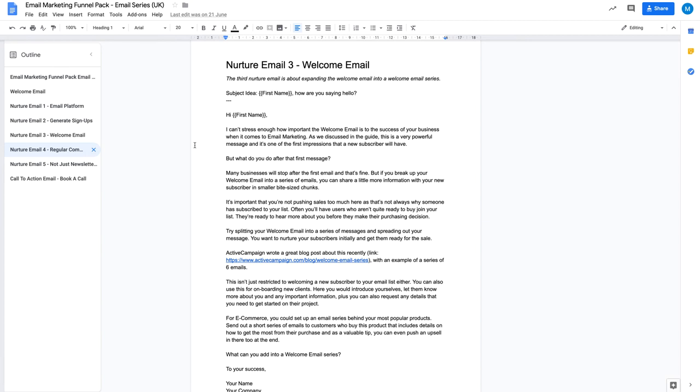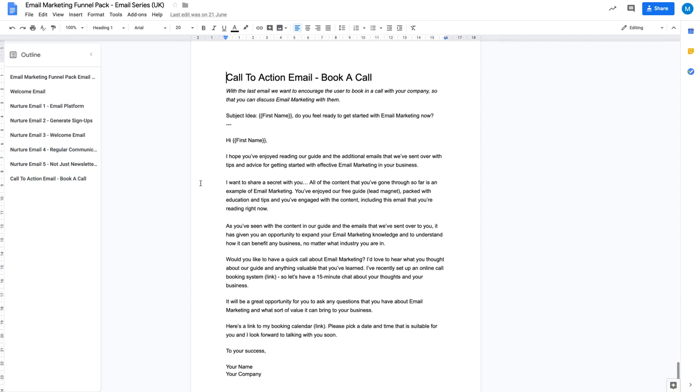If you go and look at a typical e-commerce business and you're not quite sure if they have a welcome email, sign up for their newsletter. Here's a tip: sign up to see if they have a welcome email. If they don't, you've now got a potential lead — you can go and say, hey, you don't have a welcome email, here's why you should have one. And there's an opportunity there for you to start a sales conversation. Everything ends with a call-to-action email, where we gently position a 15-minute call. We invite them to have a chat with us about what they've learned, and that's where you can start your own sales conversation. We use a 15-minute call because it's not very intrusive — it's a short conversation, but it's the point when you can get on the phone and start positioning your services.